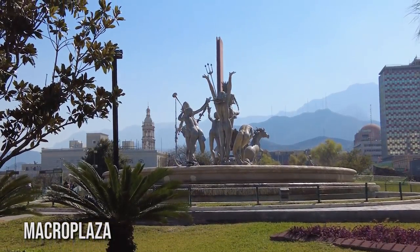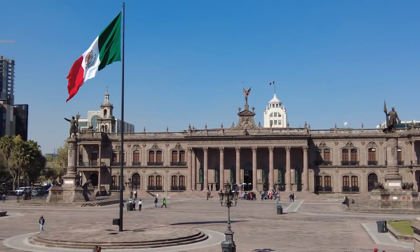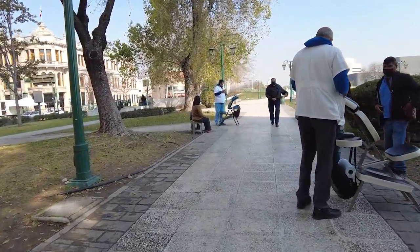We are starting out here in Macro Plaza, which is the largest plaza in Mexico. It's a great place to start your adventure in Monterrey. Not only does it have beautiful scenery, some art exhibitions, and beautiful architecture, it's also really conveniently located — very central. It's also a cool place to come get a massage. Right behind me where I just walked through, they're giving massages right here on the sidewalks.